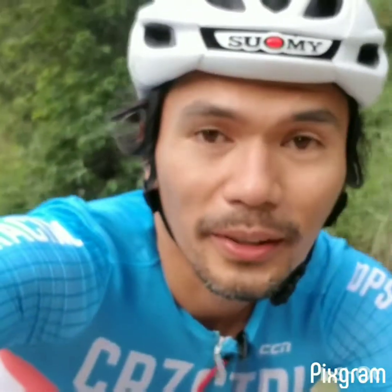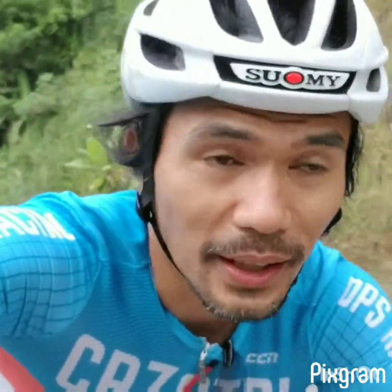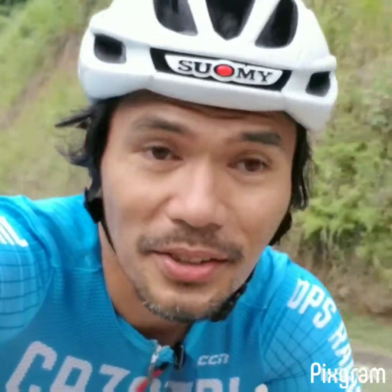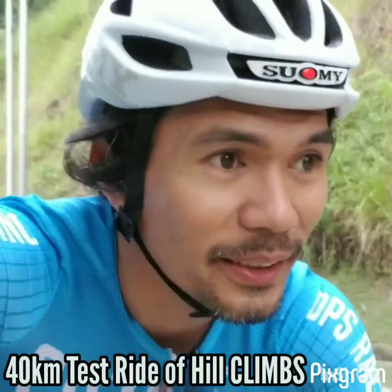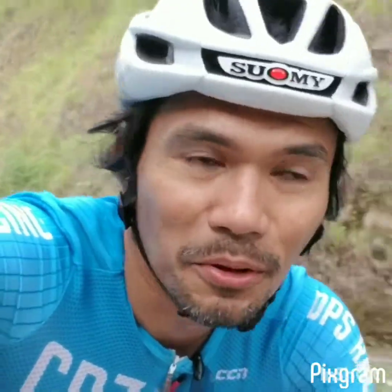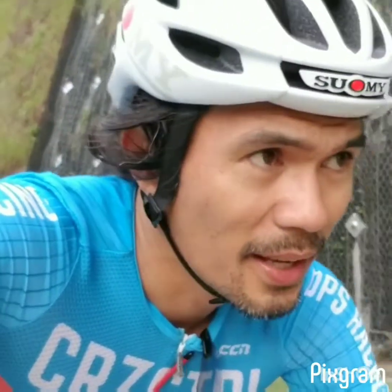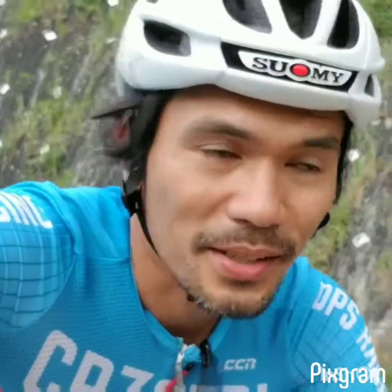We're now in the hills of Bukidnon and this is our first day of testing for Engineer Dave's titanium bike. He just got his custom made-to-measure titanium bike yesterday, and after assembling it and bike fitting him, today's the test ride. Hopefully he improves his climbing and his downhilling. We're going to record everything so we can see if he's drastically improved.